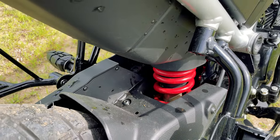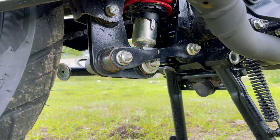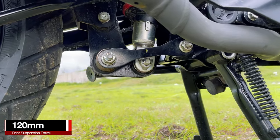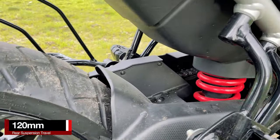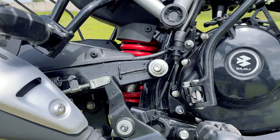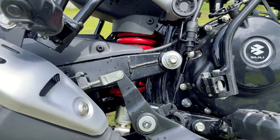At the rear, you get a monoshock linked suspension — first in this segment — which gives you a travel of about 120mm. This is done so that you have room for your CNG cylinder above. The rear suspension is five-step adjustable.